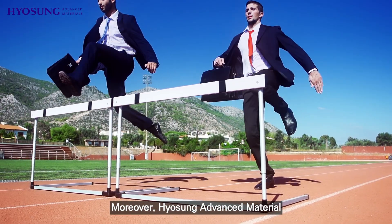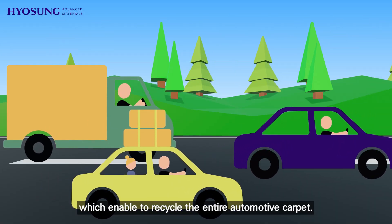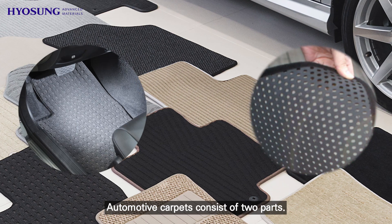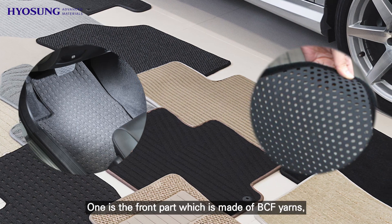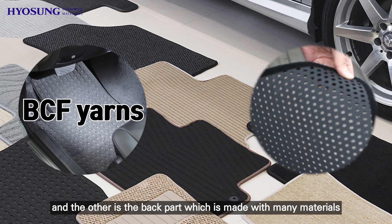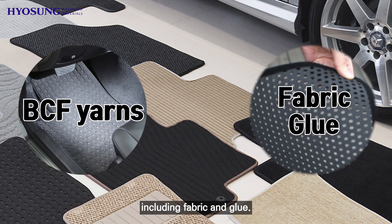Moreover, Hugh Sung Advanced Materials is also developing an all-PET automotive carpet, which enables recycling of the entire automotive carpet. Automotive carpets consist of two parts: the front part, which is made of BCF yarns, and the back part, which is made with many materials, including fabric and glue.